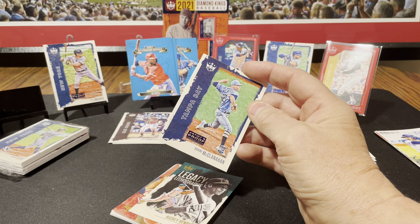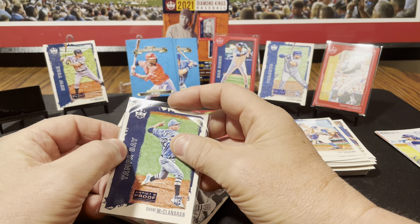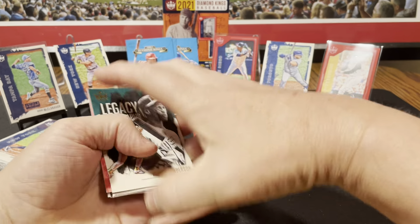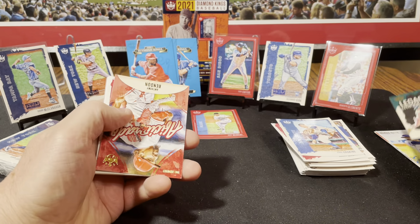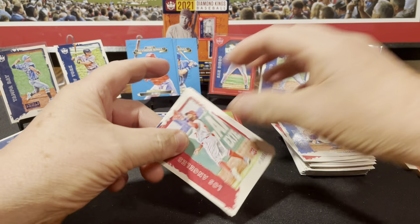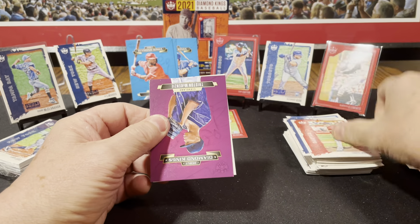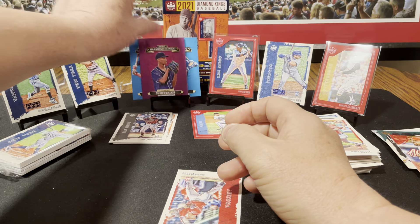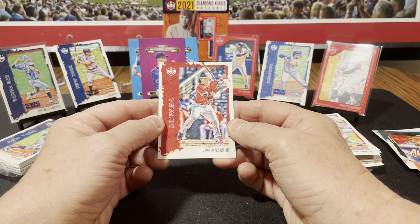Shane McClanahan rookie on the artist proof. Shane McClanahan — I don't think I've heard about him being injured this year. So many pitchers that have gone down. Rickey Henderson Legacy Lithographs. And we got Anthony Rendon Aficionado. Another Joe Adell rookie card — how many of those are we going to get? Another Tristan McKenzie, Tanner Houck. Tristan McKenzie — now that one's purple, so I wonder if that's a parallel, because the other ones are blue. Or it just depends on the team or player. Dalton Varshaw rookie.